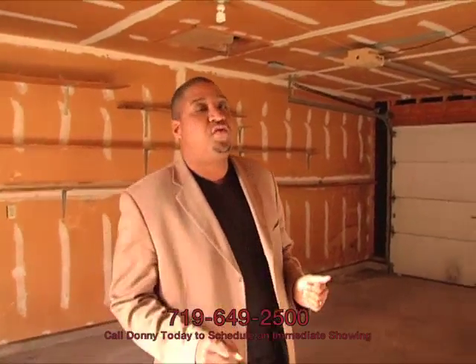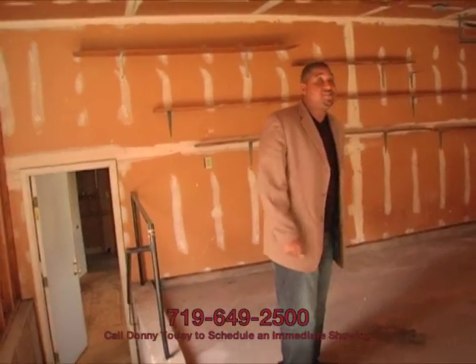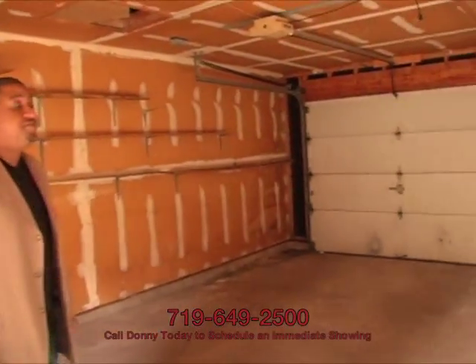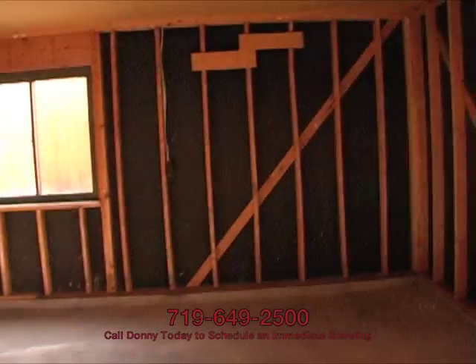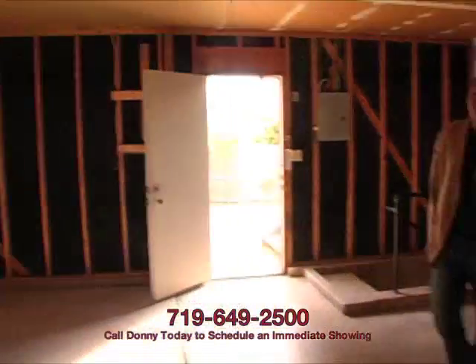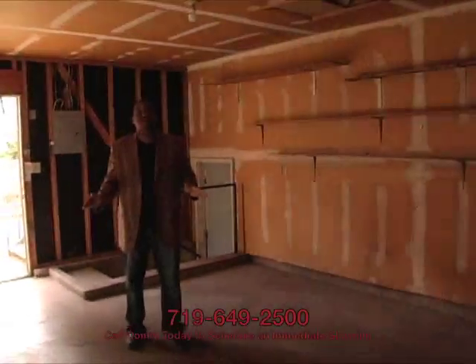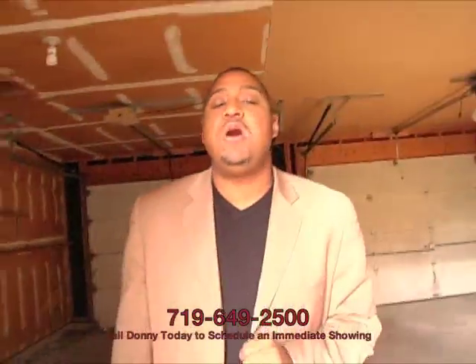Here we are in the garage at 4745 Picturesque. Normally, if you watch a lot of our videos, you know we don't show the garage unless there's something exceptional about it — and this one has that. As you pan around here, you'll see this is a two-car garage, but it's a very, very large two-car garage. So in addition to two cars, you've got tons of room for storage. You can put a workbench off in the corner back there if you wanted to. If you need a lot of garage space, this property definitely has that.